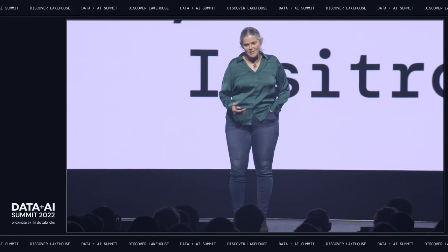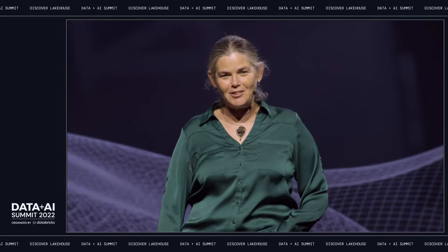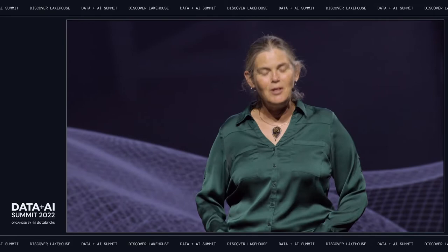Good afternoon, everyone. It's a real pleasure to be here. I'll tell you about my work today, which takes a lot of the insights that I've gained from a many-decade career in AI and applies this to the area of biology and medicine.